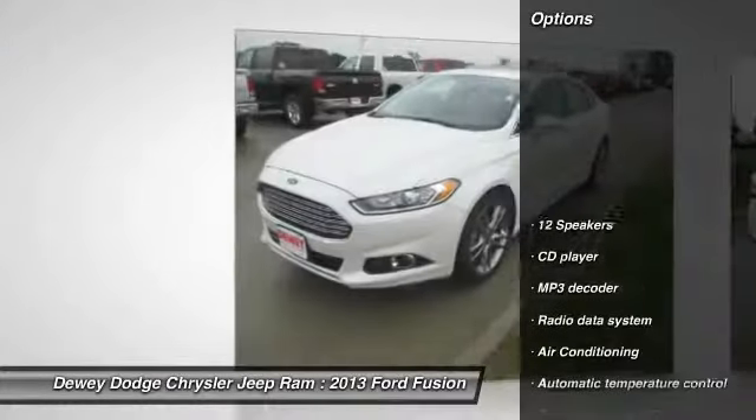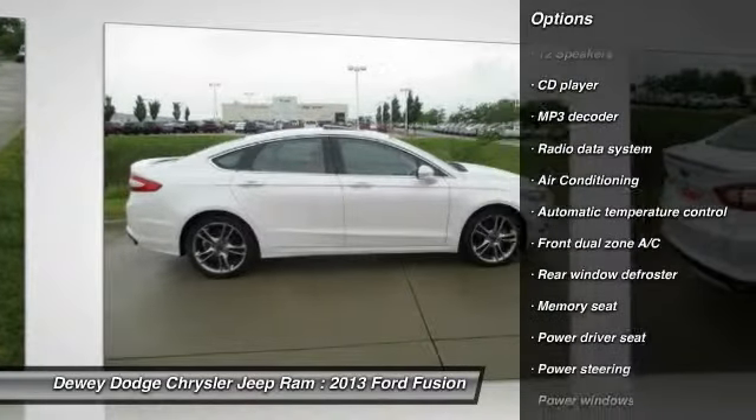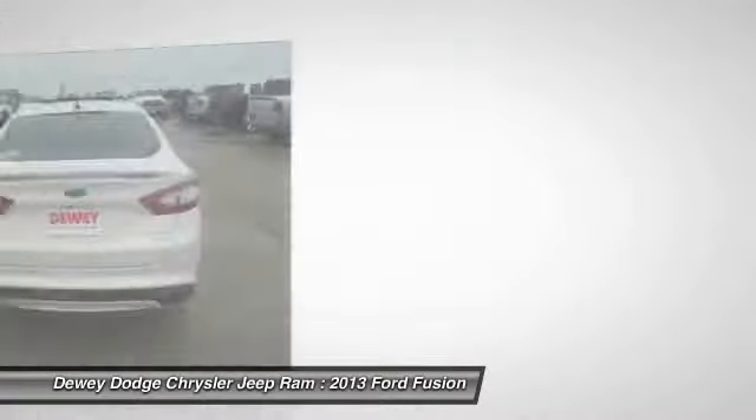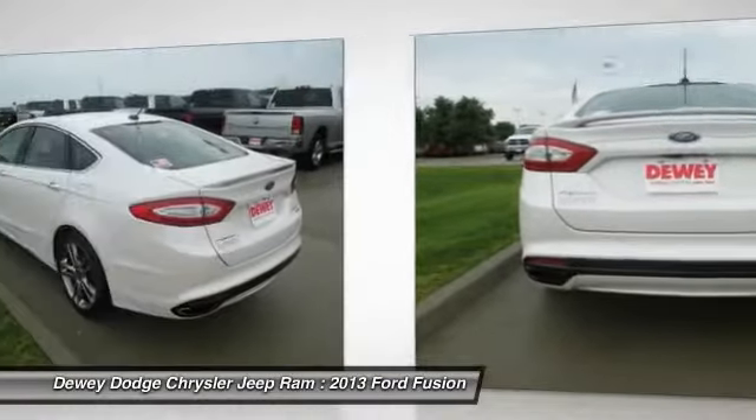Here are some of this vehicle's great options: traction control, power passenger seat, dual airbags, power steering, alloy wheels, air conditioning, front four-wheel disc brakes, electronic stability control, CD player, and power windows.